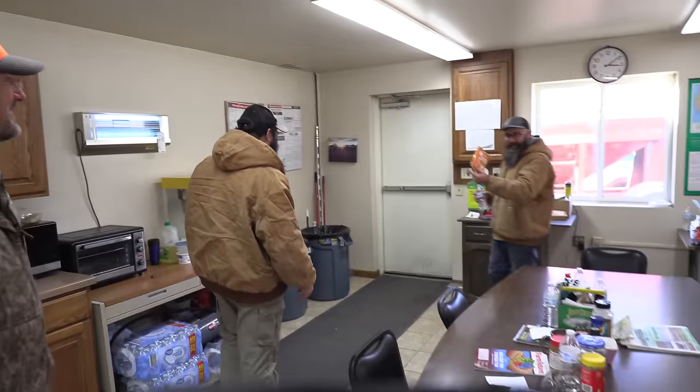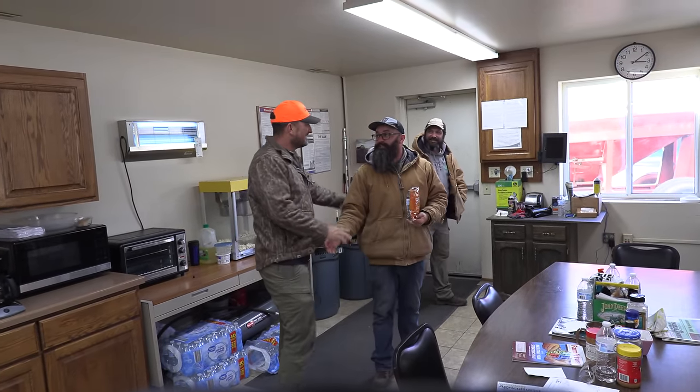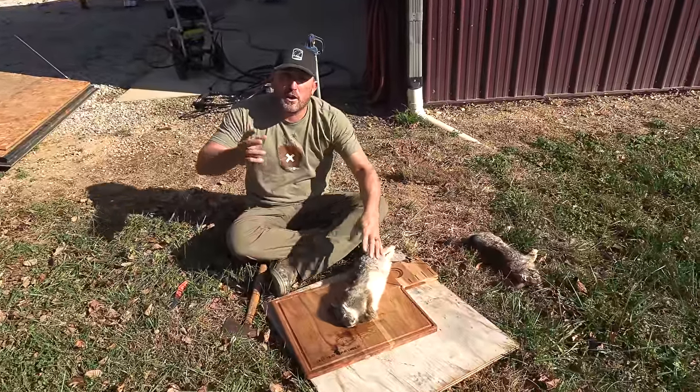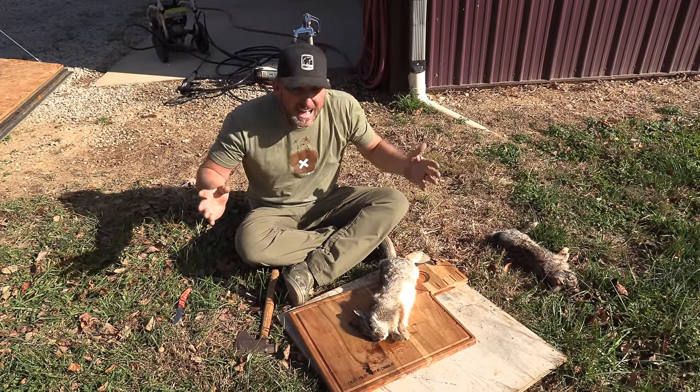This guy right here is from Costa Rica. He's from Costa Rica too. Where are you from? Moravia, San Jose. These are great guys that keep everything around here working smooth. Well, we had a great time. I learned more about corn than I ever thought possible.